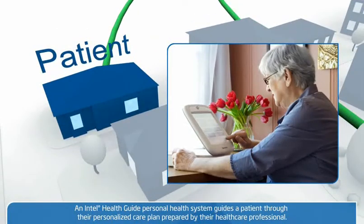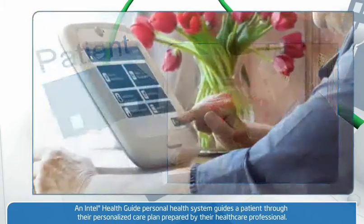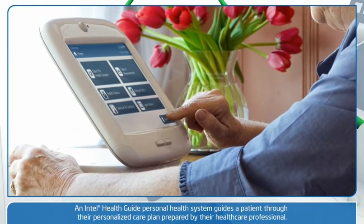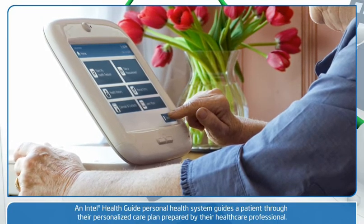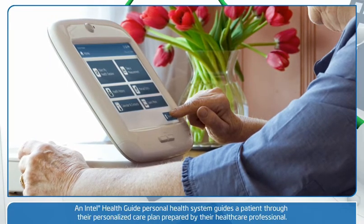An Intel Health Guide personal health system resides in the patient's home. It has a touchscreen designed to be easy to use and easy to read, and includes graphics, video, and sound capabilities. The patient is prompted by the Intel Health Guide system to conduct the health session.